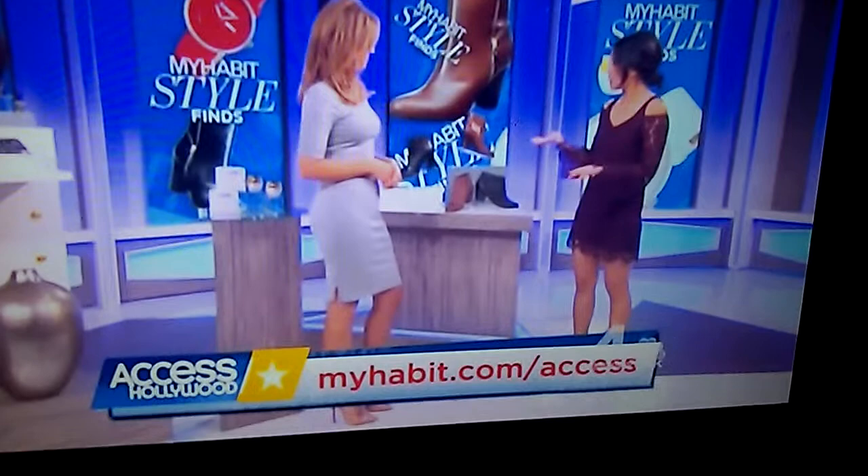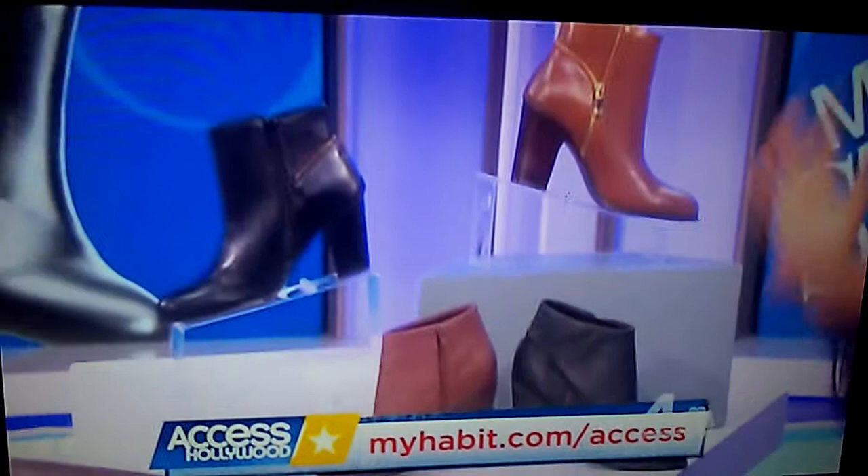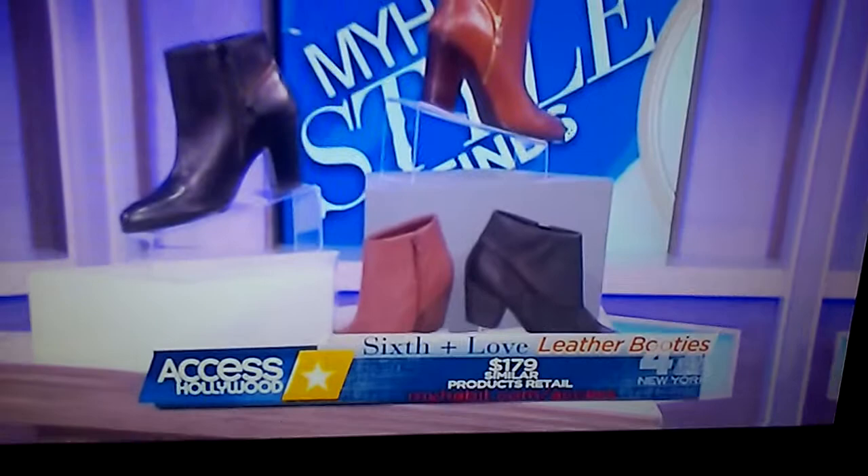Short little booties — I know these are always in fashion. These are from Sixth and Love. They come in brown or black in two different styles. They're a walkable heel; the stacked heel is really on trend right now. Similar products retail for $179. Today's deal, just $59, and that's a discount of 67%.